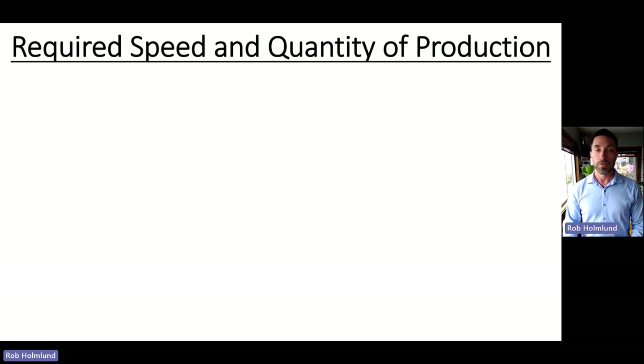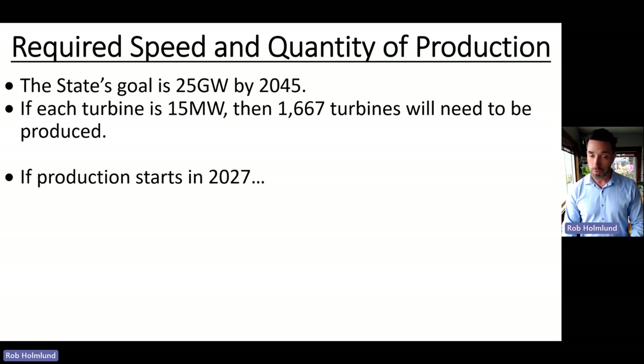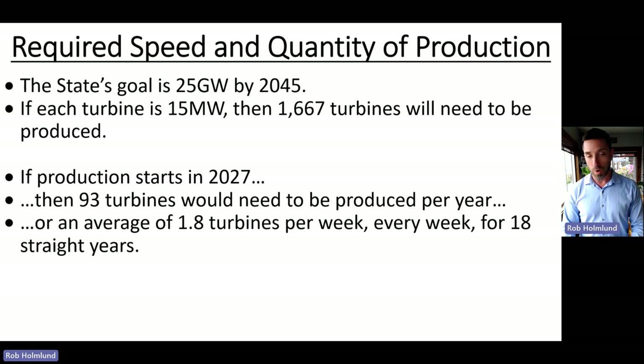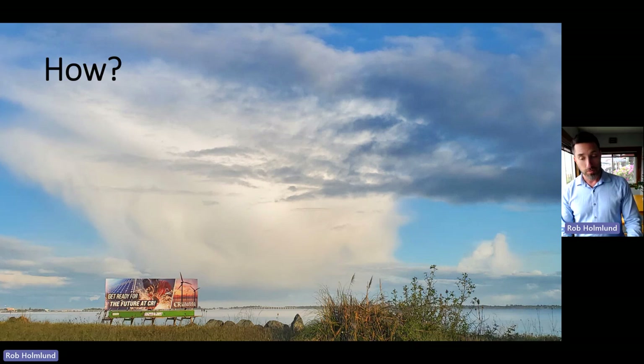How fast do these need to be produced? With a 25 gigawatt goal by 2045 and 15 megawatts per turbine, that's about 1,600 turbines. If production starts in 2027, we need 93 turbines per year—an average of 1.8 turbines produced per week, every week for 18 straight years. And that's just for California's goal. The federal goal by 2050 is 110-plus gigawatts, roughly four times that amount.